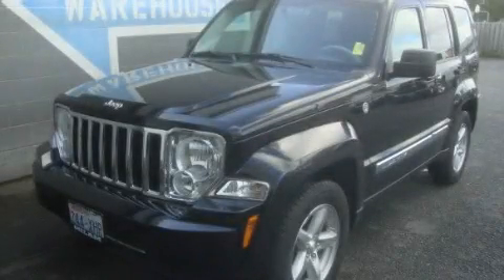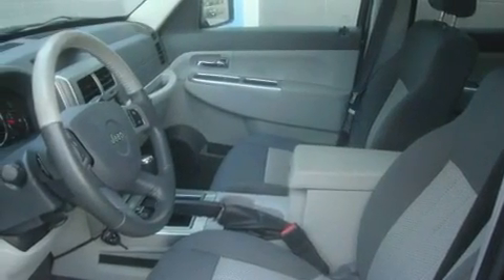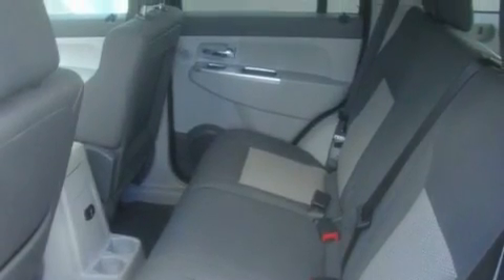This is a 2008 Jeep Liberty, for when safety, size, and space are of importance. It has a 3.7-liter six-cylinder engine, an automatic transmission, and four-wheel drive.